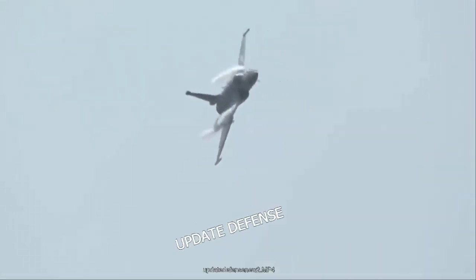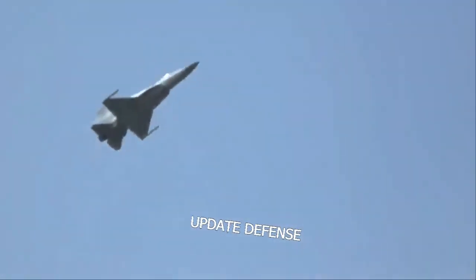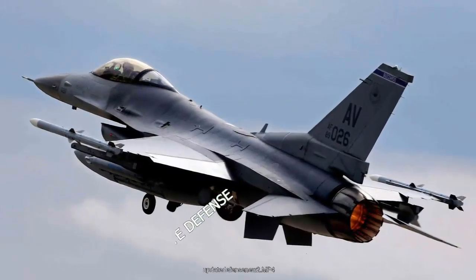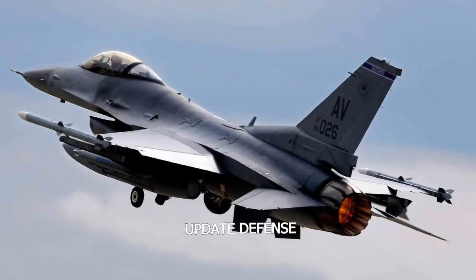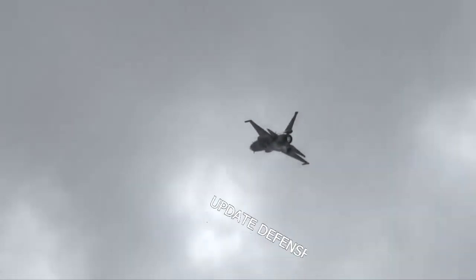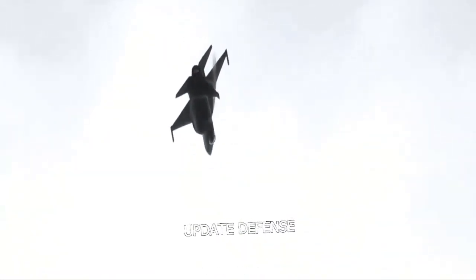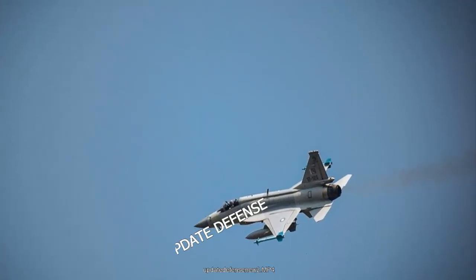JF-17 Block III is the first major upgrade version of the JF-17 and is expected to strengthen the Pakistan Air Force, writes Aerospace Knowledge. In March 2019, Yang Wei, leader of the jointly developed China-Pakistan fighter jet design program, said the development and production of JF-17 Block III was underway, and the third block would include JF-17 information-based warfare capabilities and weapons upgrades.